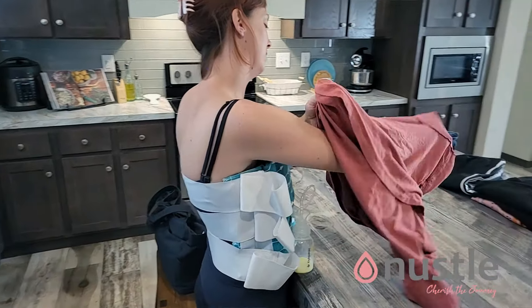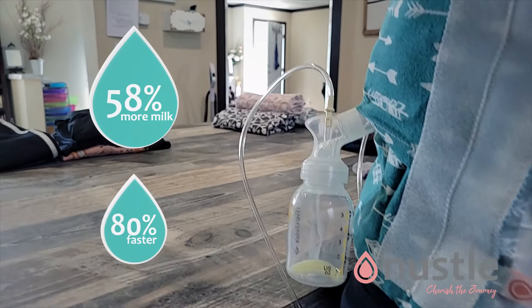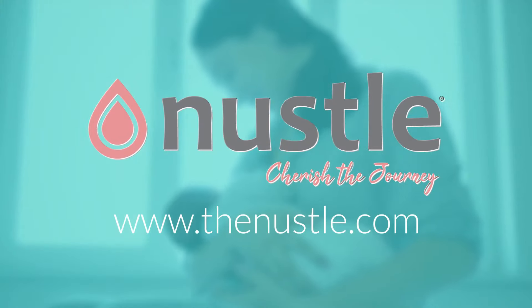the Nussel's innovative design provides moist tea therapy. Studies show this increases milk output and saves time to allow you to cherish this precious stage of life. From pregnancy and beyond, the Nussel supports you.